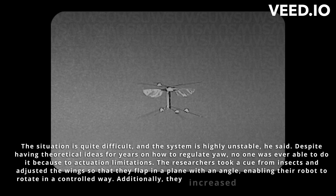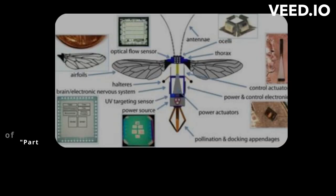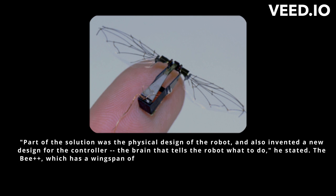Additionally, they increased the robot's ability to flap its wings from 100 to 160 times per second. Part of the solution was the physical design of the robot, and they also invented a new design for the control brain that tells the robot what to do, he stated. The B++, which has a wingspan of 33 millimeters and a weight of 95 milligrams, is still larger than real bees, which weigh about 10 milligrams.